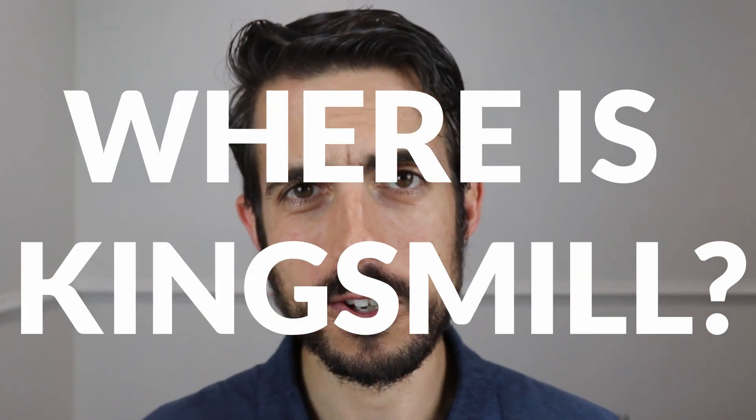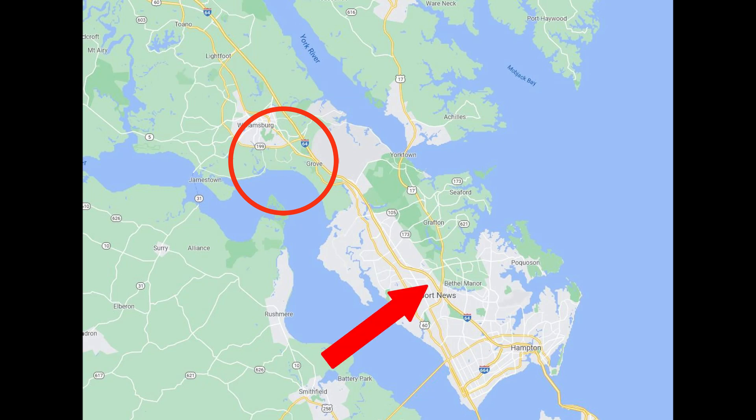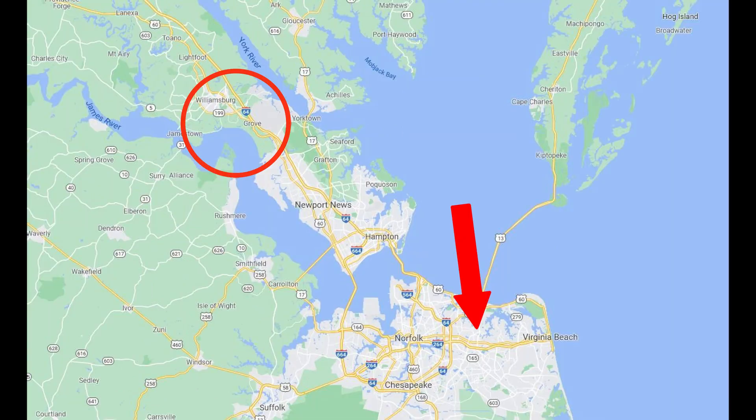Where is Kingsmill in relation to everything else? You're about 10 to 15 minutes away from Colonial Williamsburg and downtown Williamsburg. You're about 30 to 35 minutes away from Hampton and Newport News. You're about 35 minutes away from Langley Air Force Base, about 15 to 20 minutes from Fort Eustis, just over an hour from Virginia Beach and Norfolk, and about 15 minutes from the College of William and Mary.